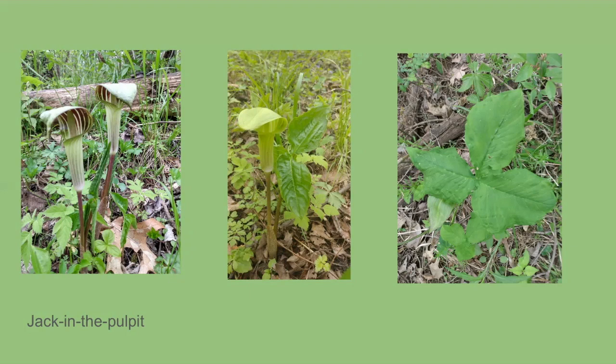Native Americans used Jack in the pulpit to treat sore eyes, headaches, snake bite, ringworm, asthma, and other disorders. However, the root contains a high concentration of calcium oxalate, so it can be poisonous. You can make it edible by boiling it, peeling it, making it into a powder, and heating it up again — kind of a lot of work for flour. Some Native Americans would use this plant in a mischievous way: they would take the fresh root, add it to cooked meat, leave that meat out, and hope that their enemies would come by and be poisoned by calcium oxalate overdose.